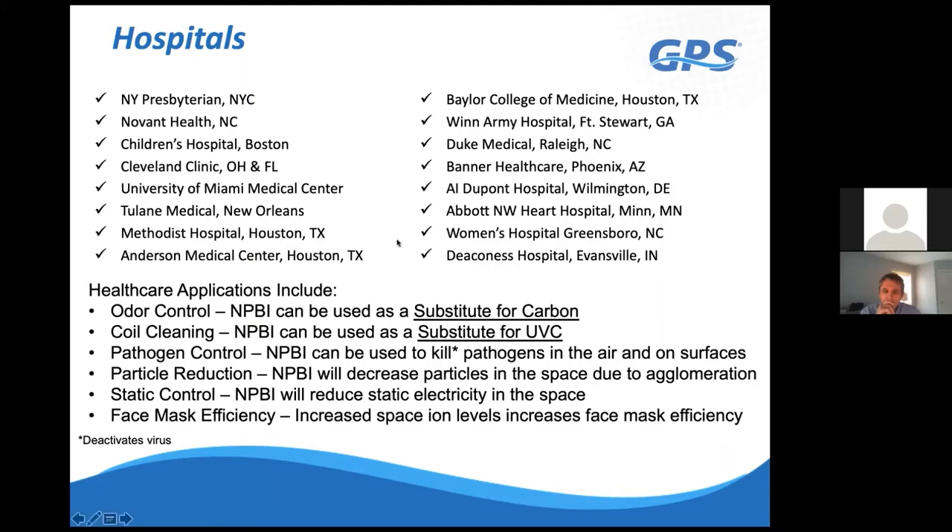AI DuPont Hospital has been using our technology for a few years. They originally installed it because of mold issues and had UV lights throughout the hospital, but the UV lights had no impact on particle counts or mold spores in the space. Once they installed our technology in critical areas like the NICU units, they saw a 90% reduction in total particle counts, including mold spores. They were very impressed and began putting it throughout the facility.